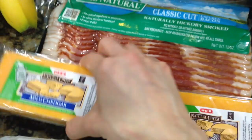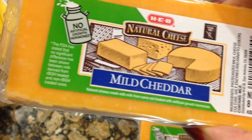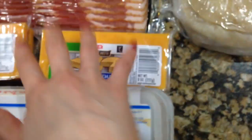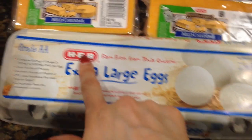I got two of these mild cheddars — they're over 250 each, and these also don't have any artificial growth hormones. They're also gluten-free, so I got two of those.